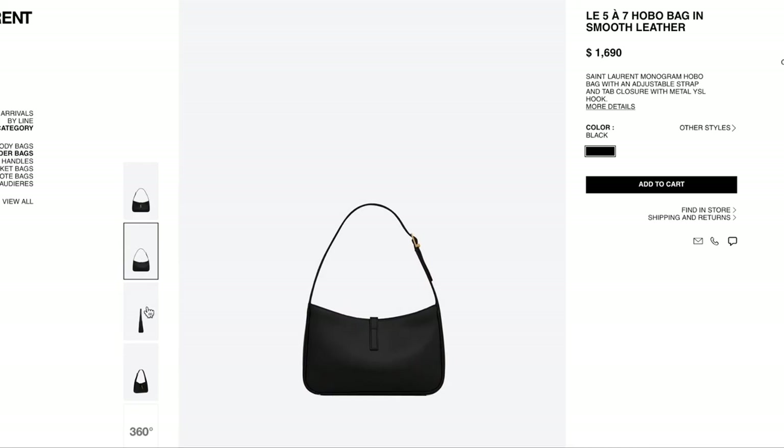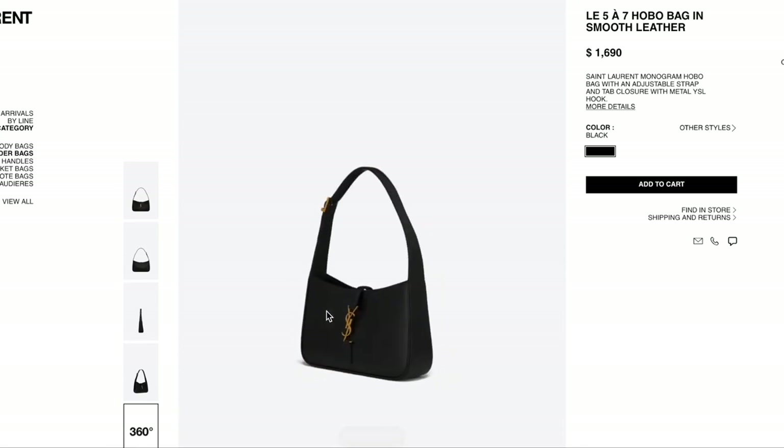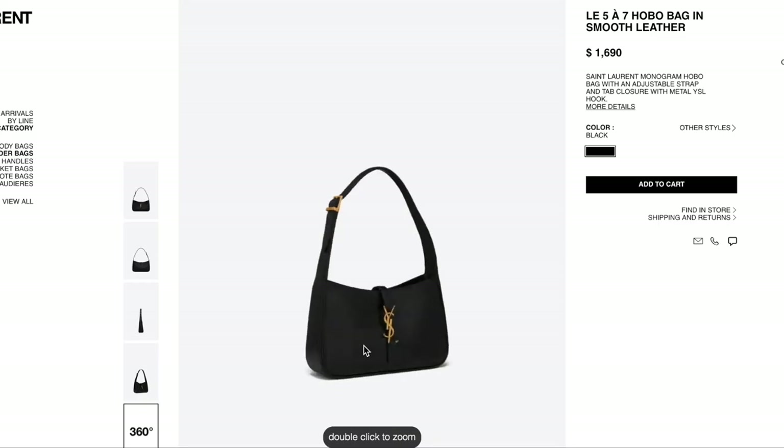Moving on to a YSL bag — the Sac de Jour Hobo bag in smooth leather. On Instagram 89% said yes and 11% said no, which doesn't surprise me at all. It's a super trendy shoulder bag that's totally in right now. I think it's really pretty. Would I buy it? Probably not — I'm just not into shoulder bags because I have weird shoulders and they always slide down. If I had unlimited money I'd buy it just to look at it, but I would never actually reach for it.